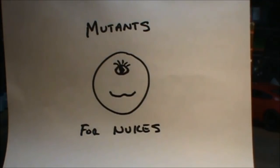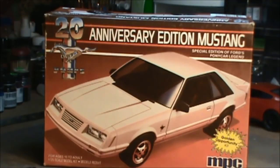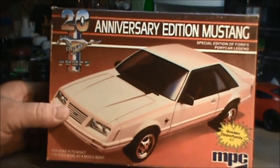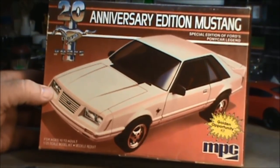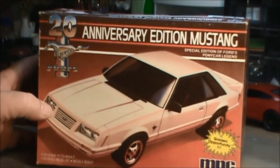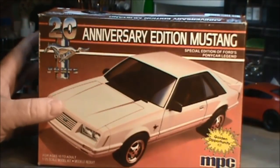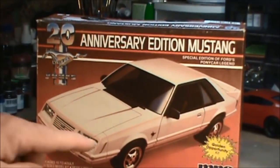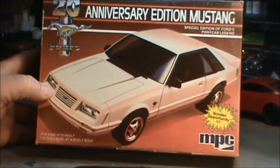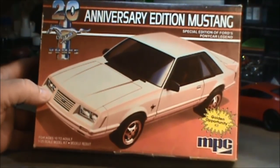In honor of 20 years, Ford came out with its first anniversary Mustang in 1984. It was listed as the Anniversary Edition GT350, and that's what we're going to look at here from MPC — the 20th Anniversary Mustang. Ford put the GT350 logo on here, which was the first time it had been used since the 60s Shelbys. That kind of miffed off Carroll Shelby because this wasn't a Shelby, but anyway I digress.